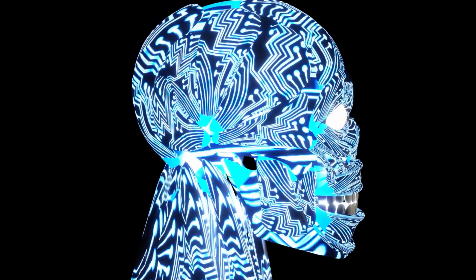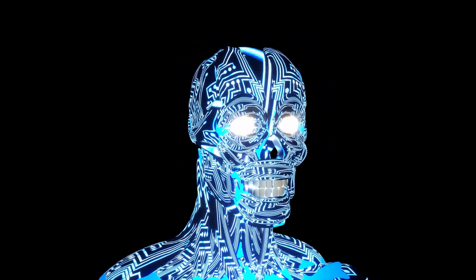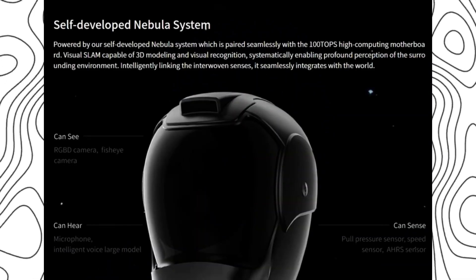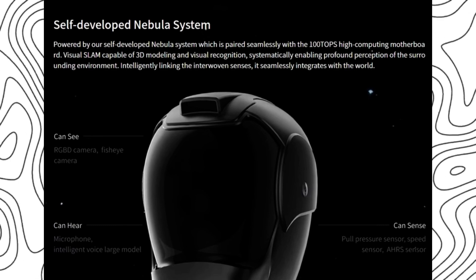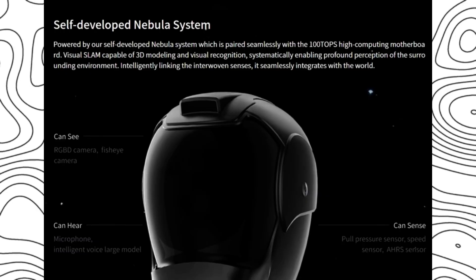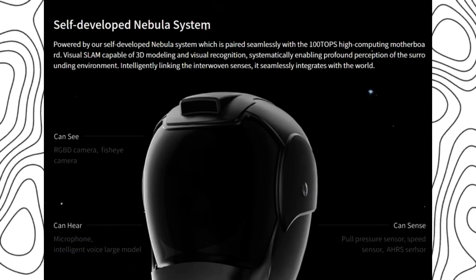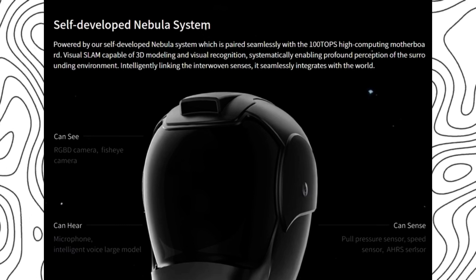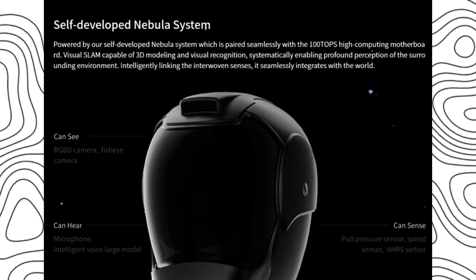The robot's advanced technology extends beyond its physical attributes. Powered by a self-developed Nebula system and equipped with high computing capabilities, it demonstrates proficiency in visual recognition and 3D modeling. Furthermore, its ability to comprehend the surrounding environment and engage in seamless multimodal interaction holds significant promise for future applications.